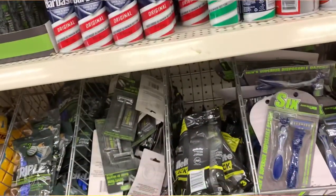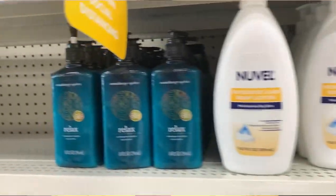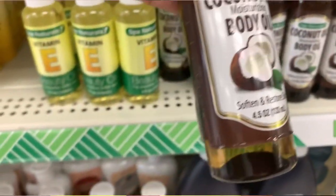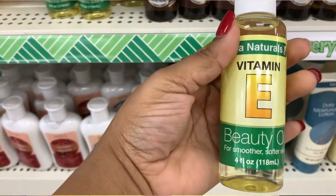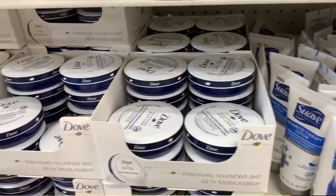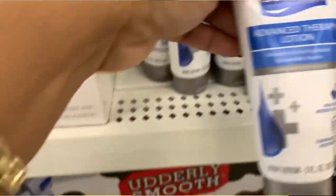The next feminine hygiene item at your local dollar stores is non-talc powder — baby powder to freshen up. Make sure it's non-talc. They carry it at Dollar Tree and I'll put some pictures of the brands they have. They have foot powder, non-talc body powder — really any kind of powder you can think of you can find for a dollar.